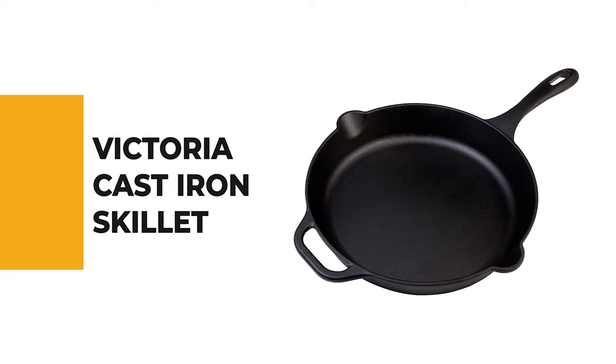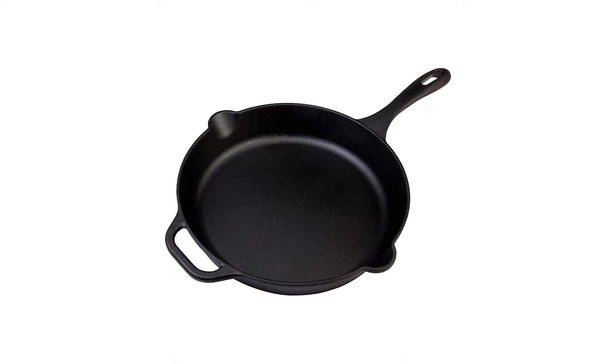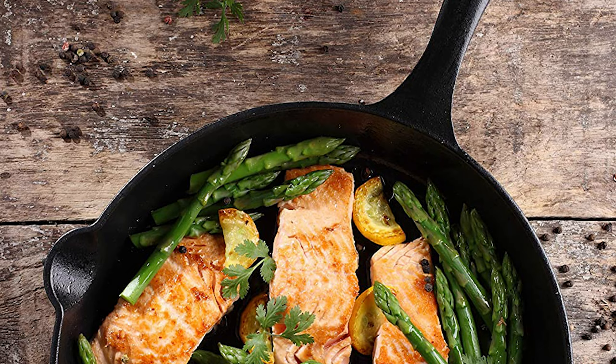Number 5. Victoria Cast Iron Skillet. If you aren't sure just how much you're going to use a skillet, or you're on the fence about whether to choose a skillet, this Victoria Cast Iron Skillet is a low risk choice. The 12-inch large cast iron pan has greater retention and distribution of heat.